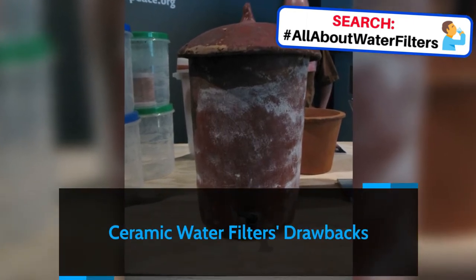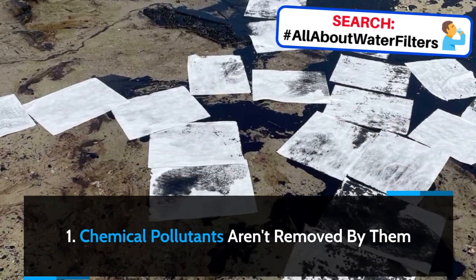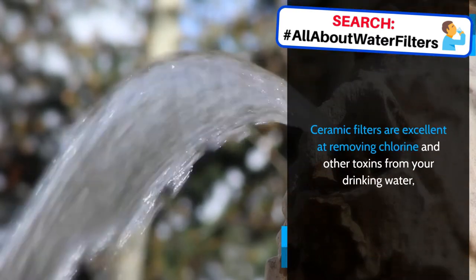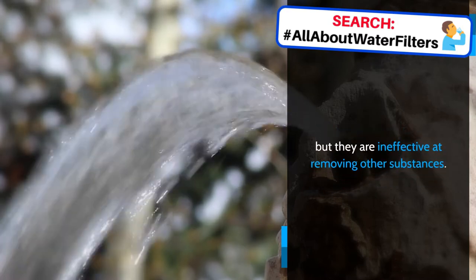Ceramic water filters drawbacks. Chemical pollutants aren't removed by them. Ceramic filters are excellent at removing chlorine and other toxins from your drinking water, but they are ineffective at removing other substances.